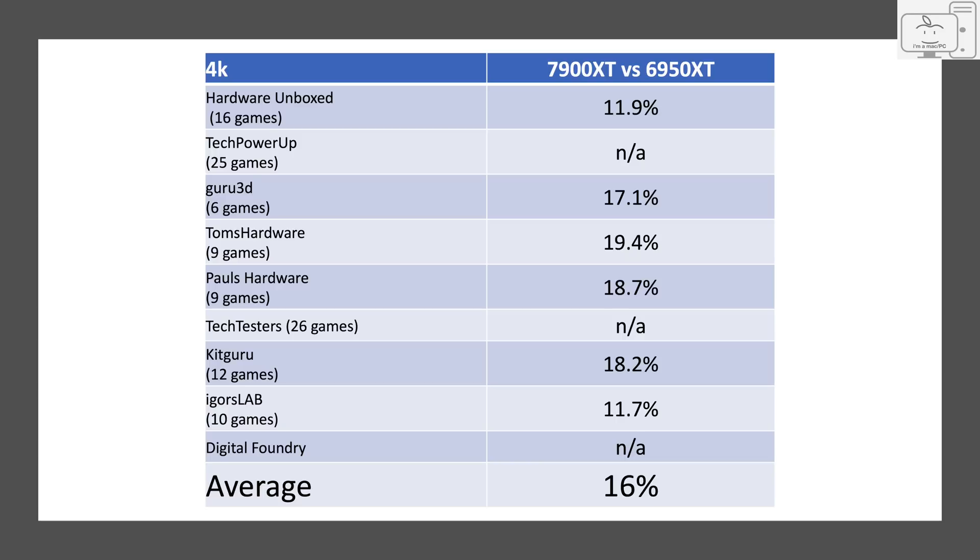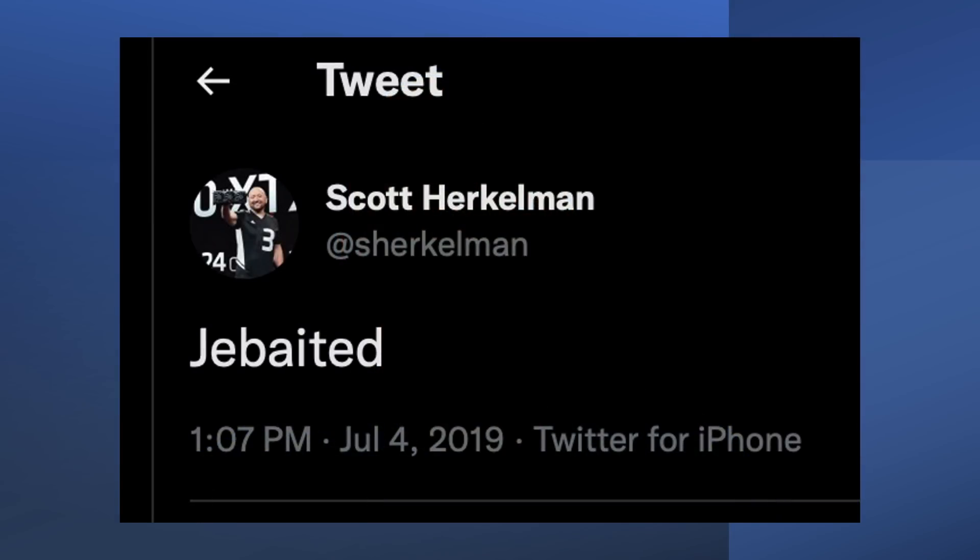Just for fun, I calculated the gain of the XT over the 6950, and that is on average only a 16% improvement. I have to say, I feel a bit deceived. I published AMD's information in comparison charts, and what they told us did not line up with reality.